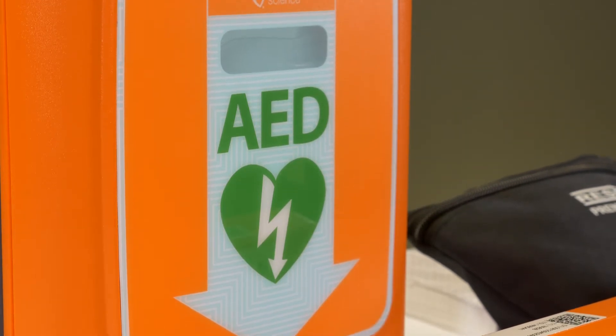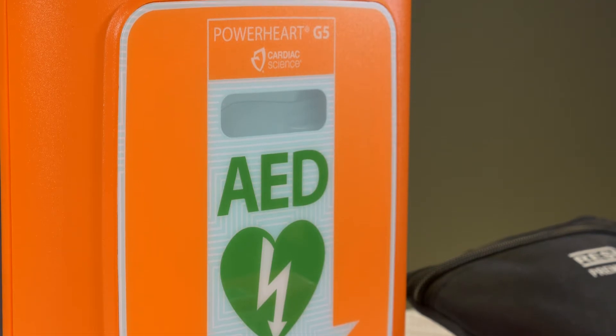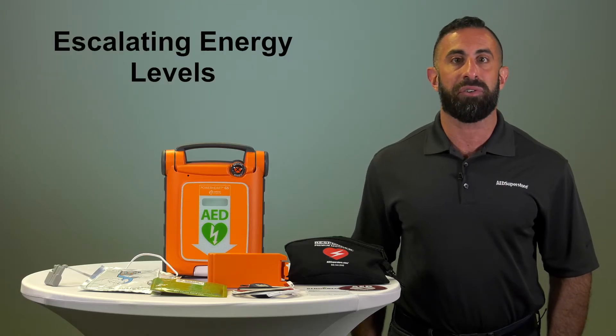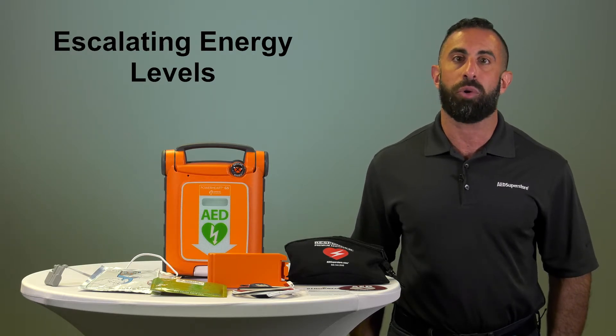The Cardiac Science G5 uses its proprietary STAR biphasic technology to calculate electrical impedance on the patient's chest, and escalates the energy levels to deliver therapy at an appropriate higher level should the patient require a second shock.